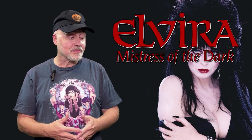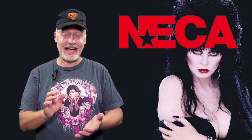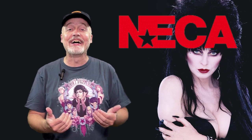Now I love Cassandra Peterson. I have had the opportunity and pleasure to appear with her for many years as a guest alongside her at several horror conventions throughout the United States, and she is such a lovely lady, such a lovely person. This figure from NECA — however you say the company's name, because no matter how I pronounce it somebody tells me I'm wrong — but this figure from them is fantastic.